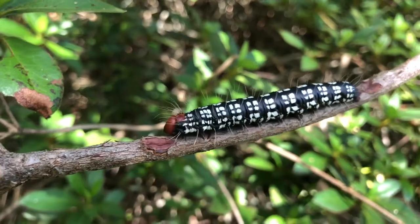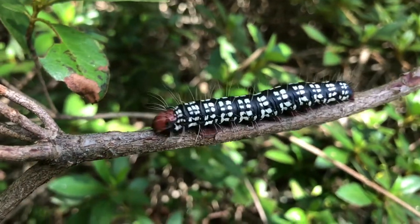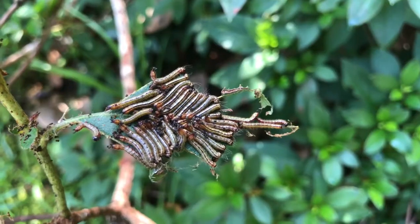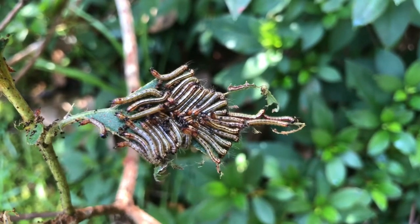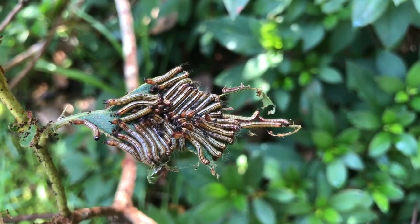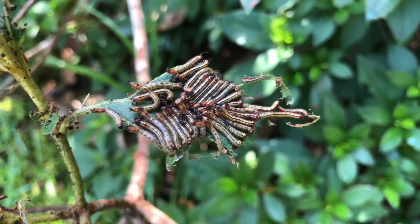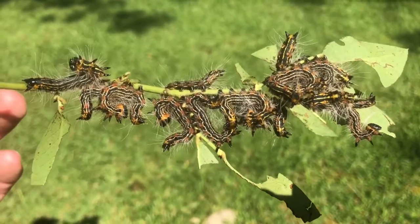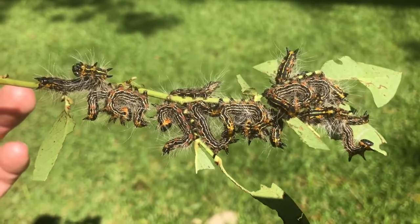Azalea caterpillars appear on azalea shrubs in the southeast United States in August and September. The adult female moth lays lots of eggs on a limb that soon hatch, producing a cluster of little caterpillars. Like all caterpillars, they spend most of their time eating and growing. As they grow bigger, their color patterns change from green to purple to yellow striped caterpillars.